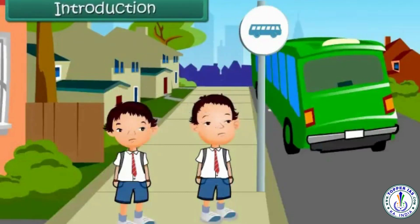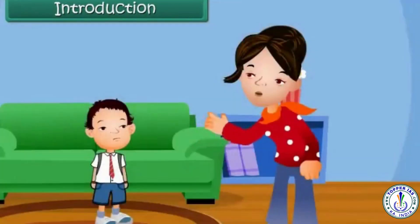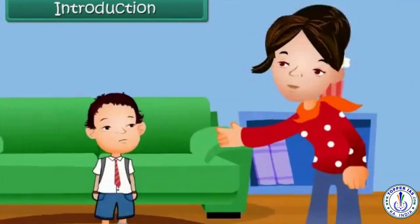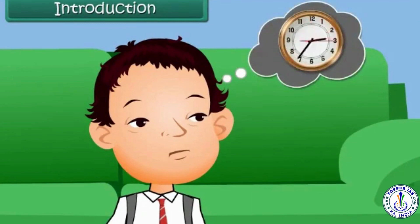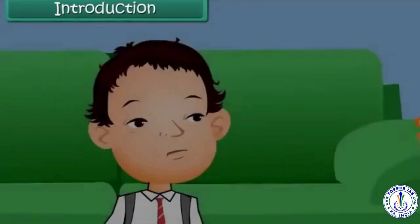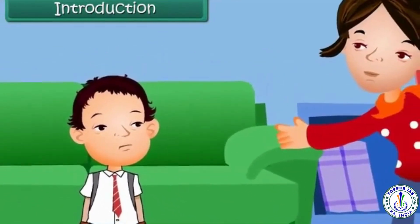Introduction: Kush has missed his school bus again. His mother is very angry with him. Kush knows the cause of this problem — he cannot read time from a clock. As a result, he gets delayed. But he has made up his mind today. He will learn to read time and never miss his school bus.